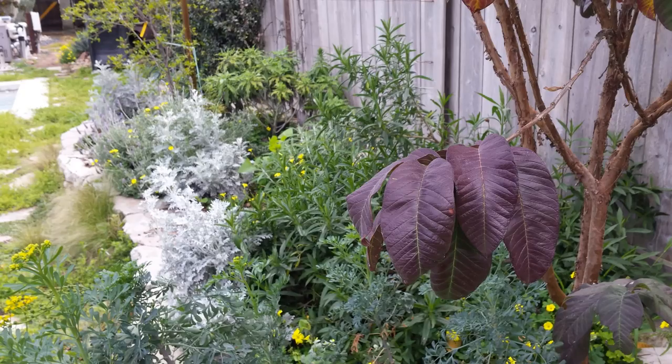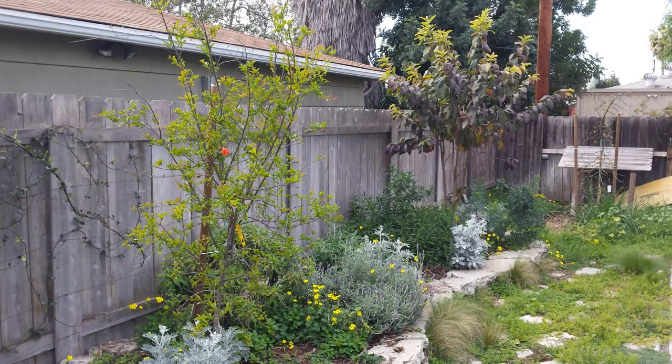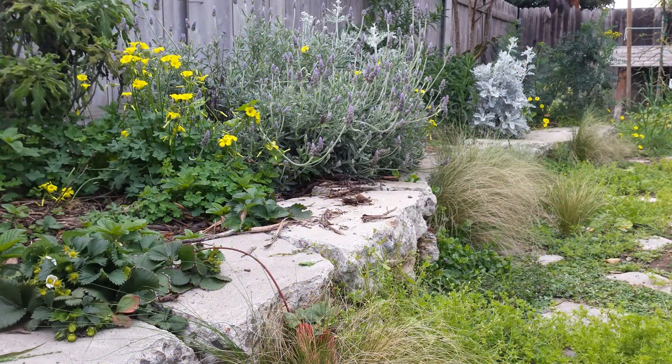I'm glad I had a chance to visit the San Diego lawn to low water project in the springtime, to see it reacting to the winter rains and progressing through this wonderful time of year. I learn so much every time I come back to this project. I can't wait to see what happens next.